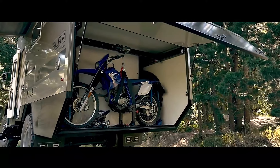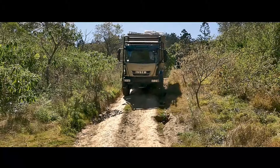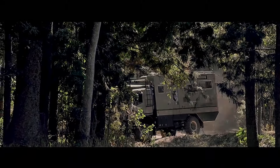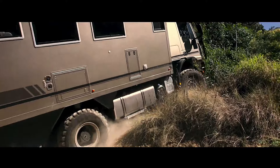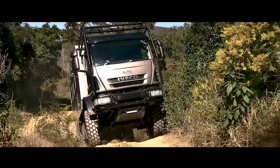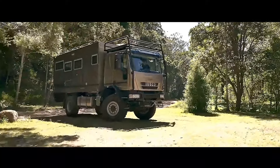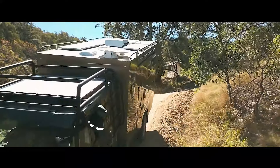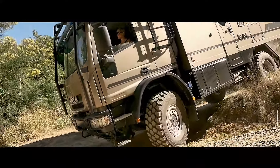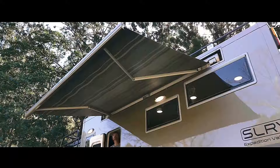What sets it apart is its versatile garage space, designed to accommodate a motorcycle or other outdoor gear. Engineered for off-road prowess, the SLRV Iveco Eurocargo integrates a powerful four-wheel drive system and a differential lock, ensuring traction and stability on challenging terrains. The heart of its performance lies in a robust 279 horsepower diesel engine, ready to tackle rugged landscapes with ease. Whether navigating steep inclines or traversing rough trails, this motorhome is equipped to handle the demands of adventurous exploration. With its blend of rugged capability and interior comfort, the SLRV Iveco Eurocargo is tailored for enthusiasts seeking to venture off the beaten path without compromising on living standards.